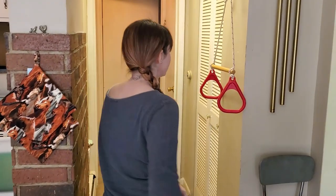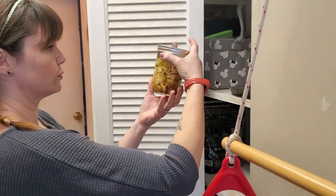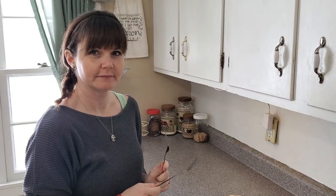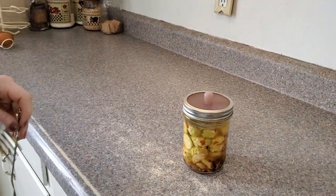The fermented brussels sprouts should be done about now — they've been in the closet for a little over a week. Let's go check on them, bring them out, and have a little taste test. To the fermenting closet! Oh, they didn't walk away — nobody stole them. Oh, they look pretty good! They look a little spicy — what do you think? They're gonna be so good!